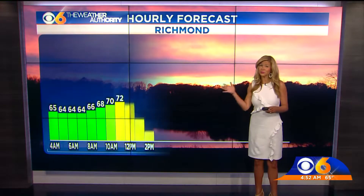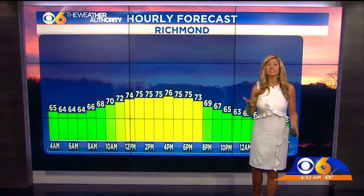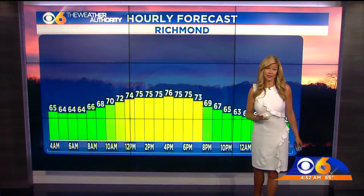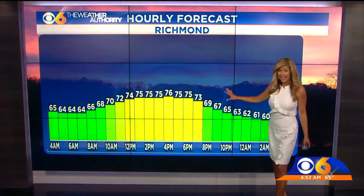This cold front is really going to help out with our wind shift and you're going to notice some drier air ushering in. Temperatures will stay on the cooler side today, right around the mid-seventies as we head throughout the entire afternoon.